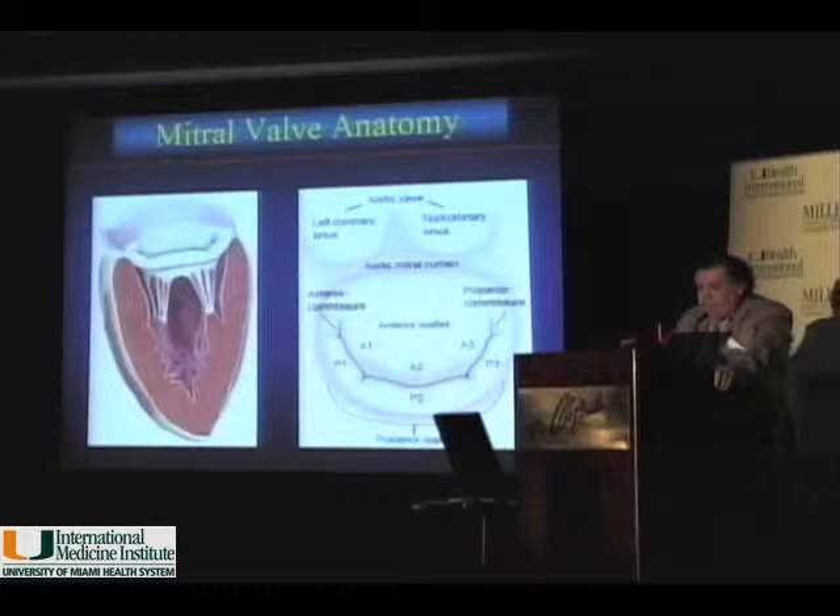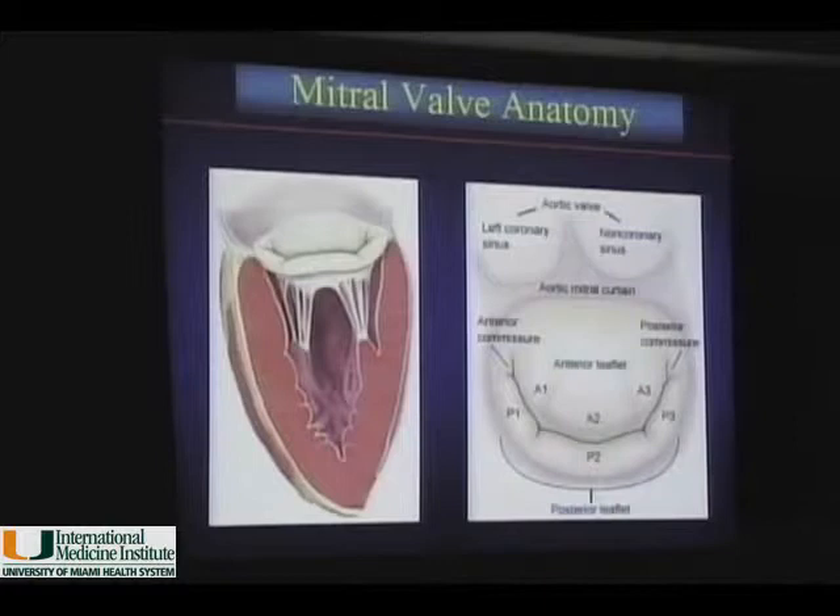You may be wondering why mitral regurgitation right now, when there is all this beautiful development with the aortic valve. The problem is the mitral valve is a more complex valve than the aortic or pulmonic valve. It's not only the leaflets, but the mitral valve is an apparatus that includes the anterior and posterior leaflet, the papillary muscles, the chordae tendineae, the geometry of the left ventricle — particularly the walls of the LV — and any one of those could be a source of mitral regurgitation.